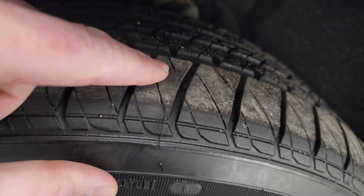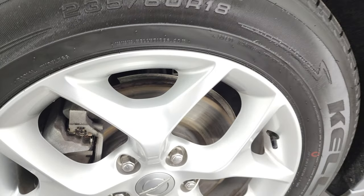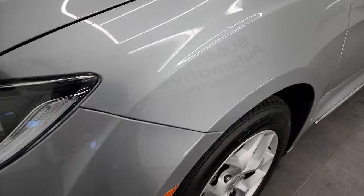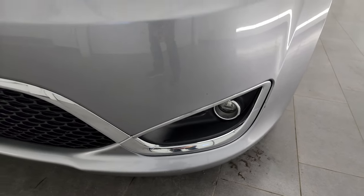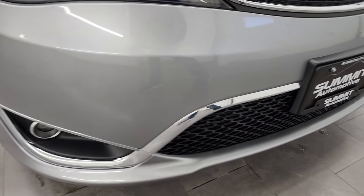These tires are brand new — you can still see the little wear knobs on there. We put those on in our safety inspection and the front wheel is in excellent condition, no scuffs or scrapes. It has projector headlamps, LED running lights, and LED fog lamps. We'll turn all those on at the end of the video so you can see how nice and bright they all are.